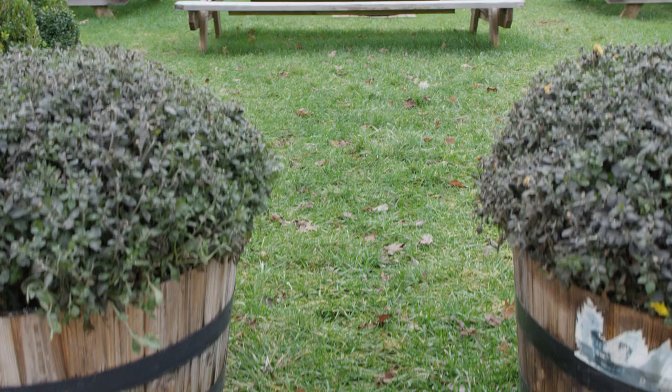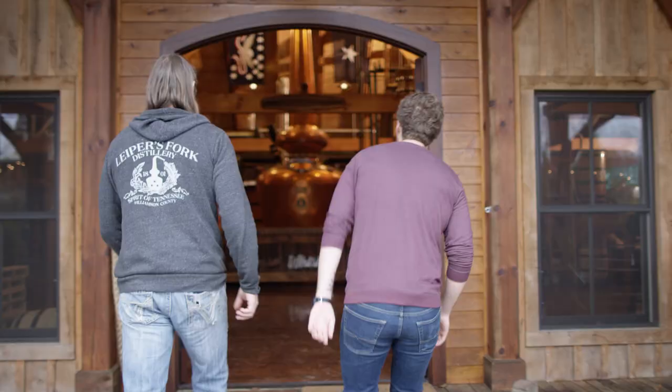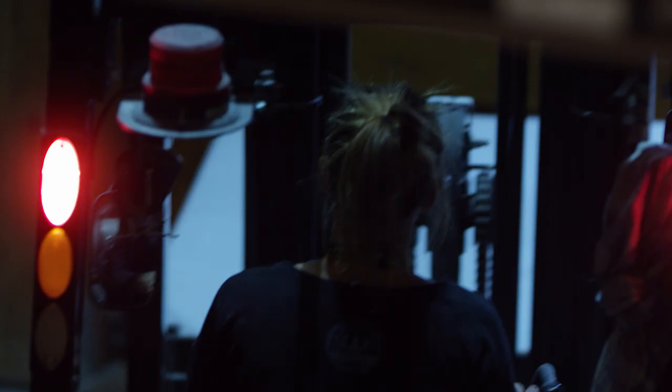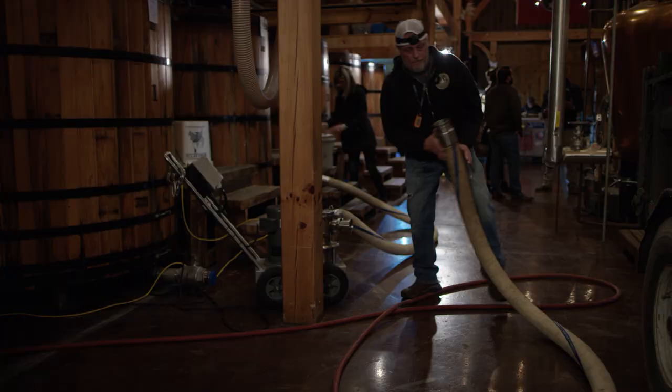That is incredible. We've talked so much about the still house — should we go check it out? Let's go. Welcome to the still house. This is our still, the centerpiece of the show. This is a production facility — we're making whiskey as we speak right now. There are hoses laying around, so we'll just watch our step.